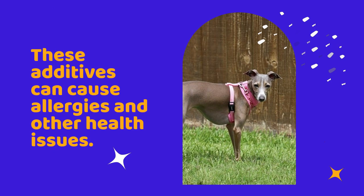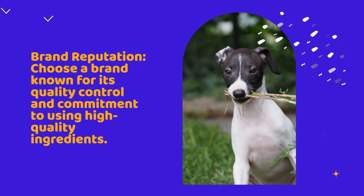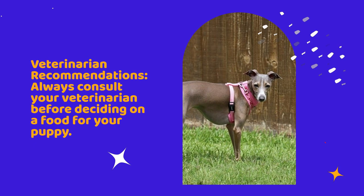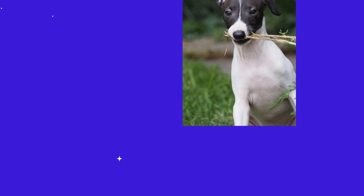Brand reputation: choose a brand known for its quality control and commitment to using high-quality ingredients. Research the brand to ensure there are no recent recalls or quality concerns. Always consult your veterinarian before deciding on a food for your puppy, as they can provide specific recommendations based on your puppy's breed, age, size, and health status.